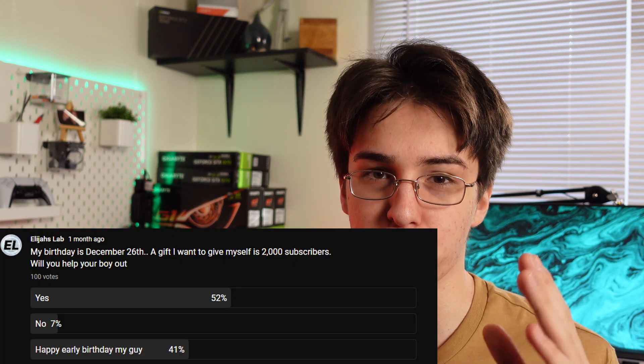If this video was informative or helped you in any way, let me know down in the comments which tip helped you the most. I also just want to say thank you guys so much for the support. It is December now, and my birthday is December 26th — I wanted to hit 2,000 subscribers by my birthday and I already hit it, so thank you guys! Smash like if you enjoyed the video, subscribe if you loved it, and I'll catch you guys in the next one.